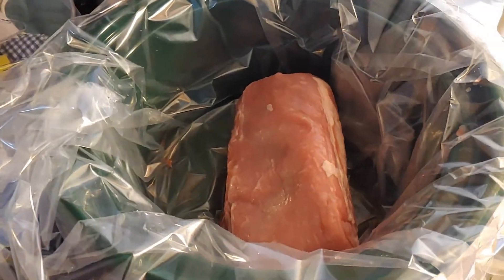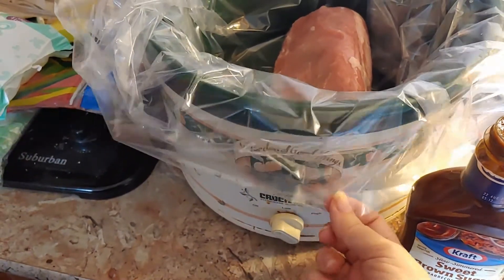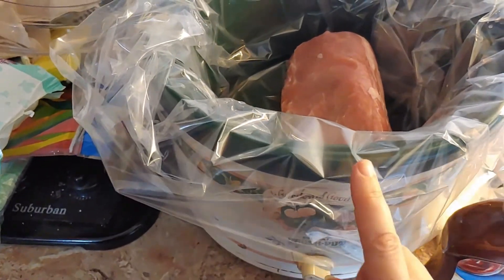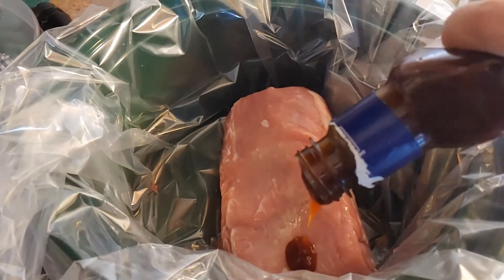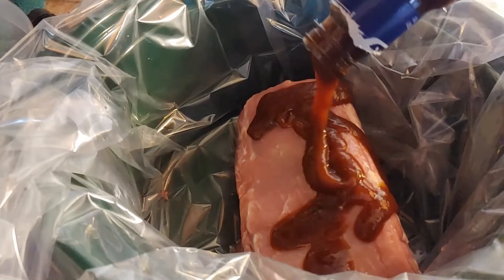Tonight's dinner we are going to have barbecue pork loin sandwiches. We just picked up a pork loin and we're putting it in the crock pot. I really love these liner bags — we're actually going to have two different crock pot meals this way so I don't have to worry about washing the crock pot. We don't have running water or anything at the camper. We're going to put some barbecue sauce on the pork loin and put it on low — we have enough time before dinner.